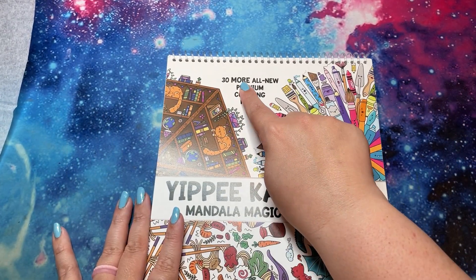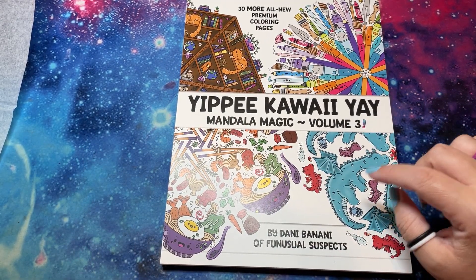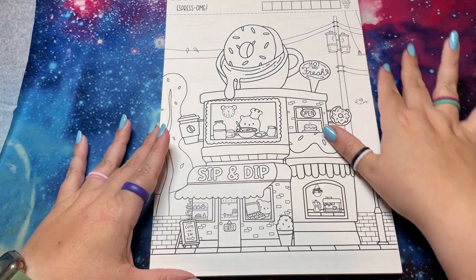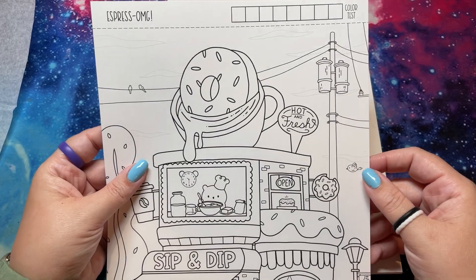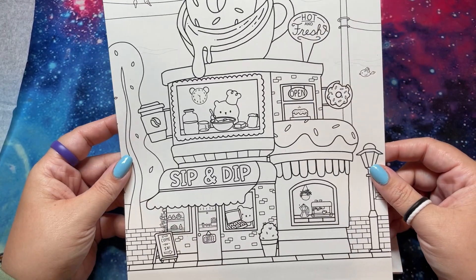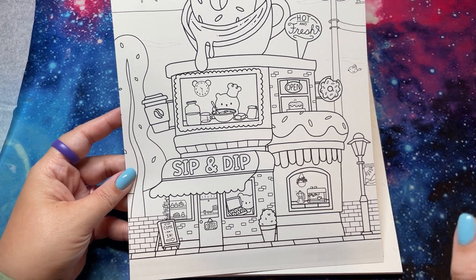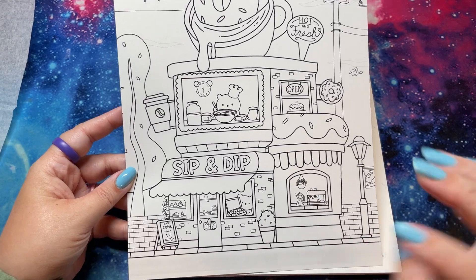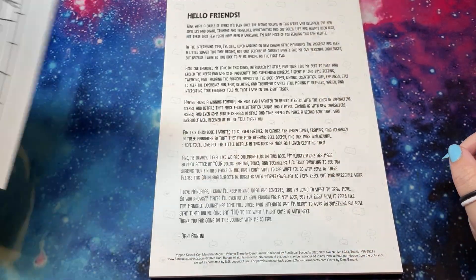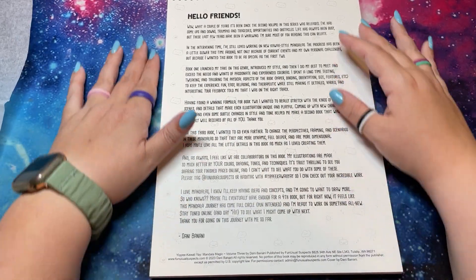30 more all-new premium coloring pages — yippee-kaw-yay! Mandala Magic Volume 3. This was actually another freebie with the pre-order — it's an extra page. Espresso-MG, so cute. And obviously this is not Mandala style, but I heard it through the grapevine that other coloring items may be coming out soon that are not Mandala style. So keep your eyes peeled for that, and I'll show you anything I get to see.